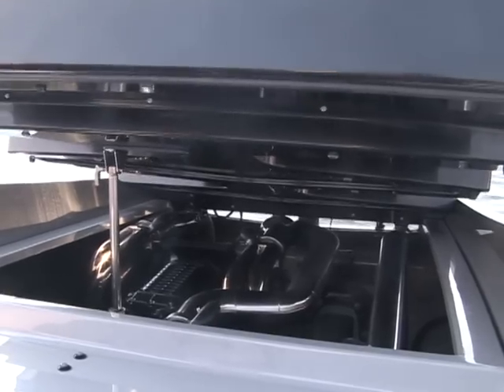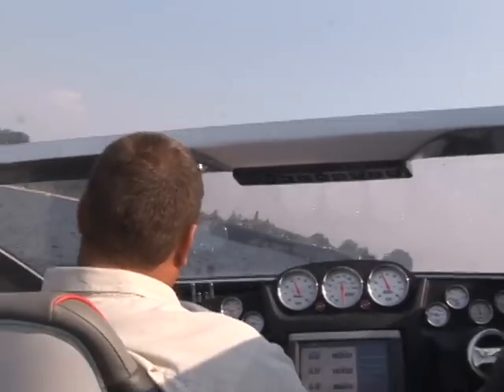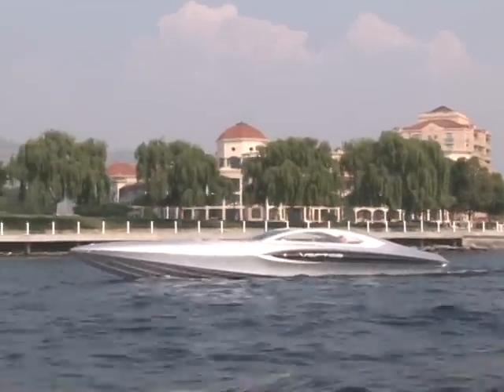Supercharged engines, and they produce 1,200 horsepower. You know, I've got to live in this town, and this boat has exhaust that exits underneath the water, so it hopefully doesn't disturb too many people.